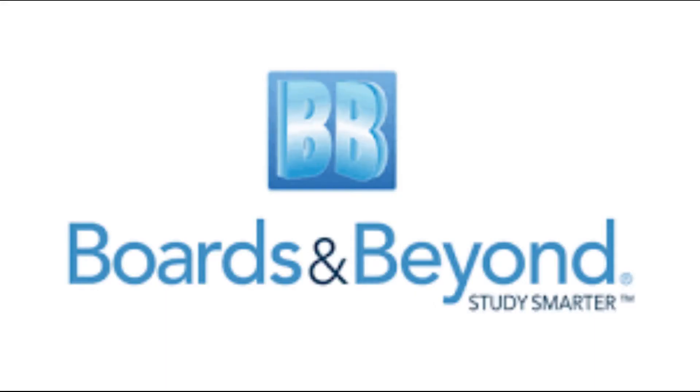If you're wondering what videos you should watch as a supplement to your Physiology prep, I would sincerely recommend Boards & Beyond. And no, this is not a paid endorsement. Dr. Ryan's videos are really good and to the point. And if it's been a long time since you studied Physiology, Boards & Beyond's videos will really work wonders for you.